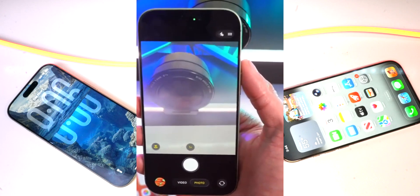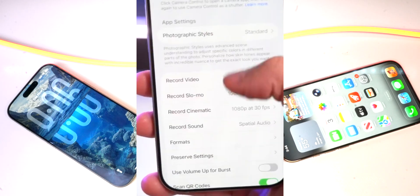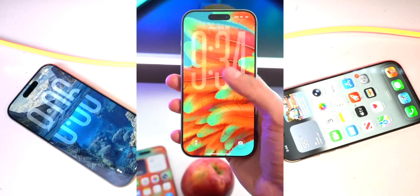Up next, the lock screen camera swipe. You can now disable this in the camera settings at the very bottom. Once you do, no more accidental swipes.